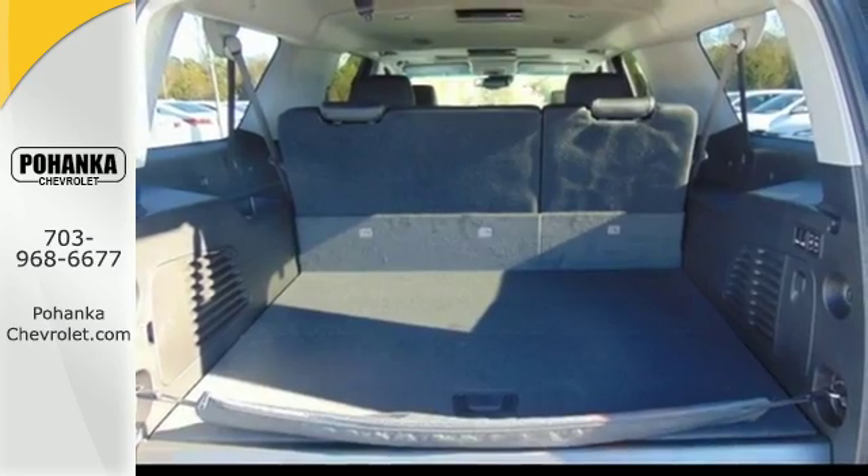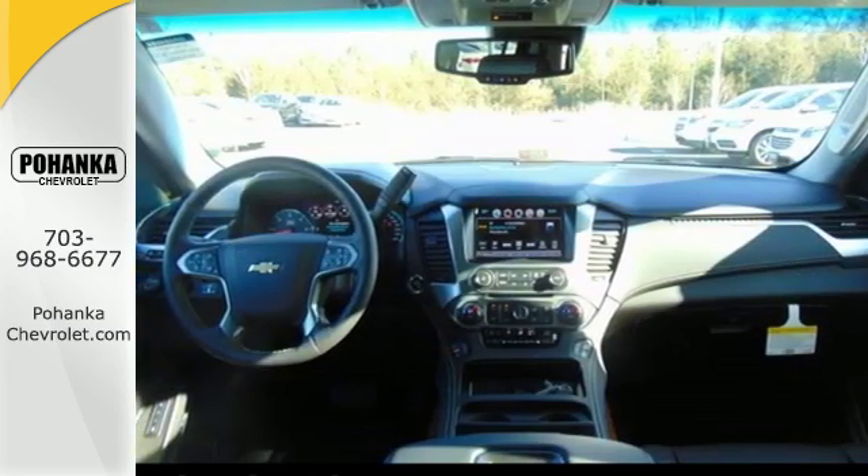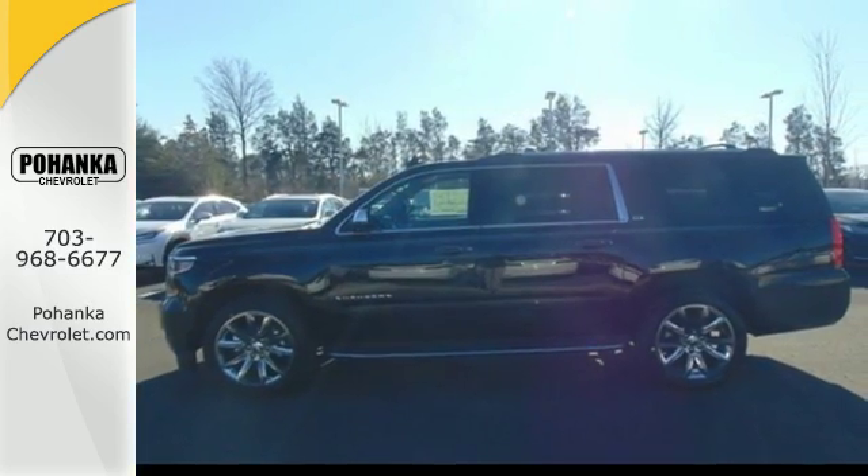And no matter what it's battling outside, the elegant interior gives you a quiet, composed ride. And technology like Apple CarPlay, which mirrors your iPhone on an 8-inch dashboard touch screen.